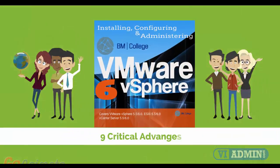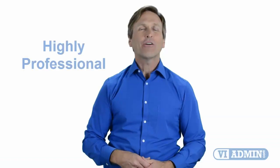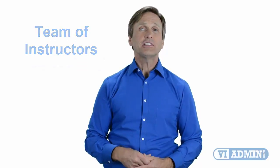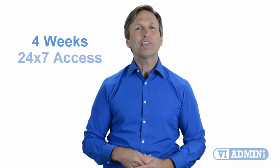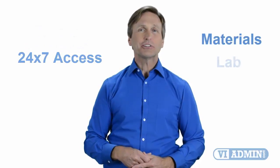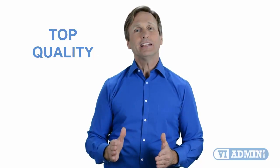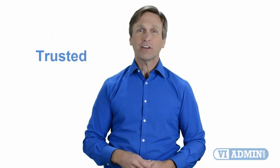Those are the nine critical advantages you will get when you register with us. Our highly professional training is delivered by a dedicated team of instructors, consisting of four weeks of course content and 24x7 access to materials and lab environment. Today you can learn VMware and enjoy top quality training given by our trusted and certified trainers, no matter where in the world you are.